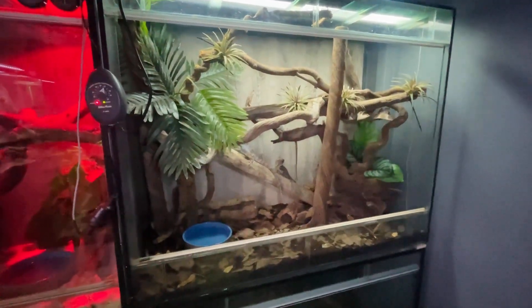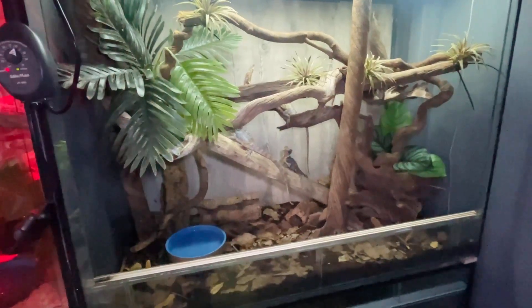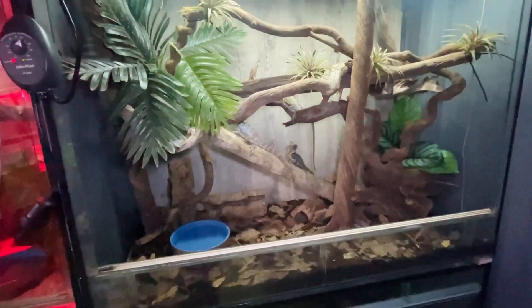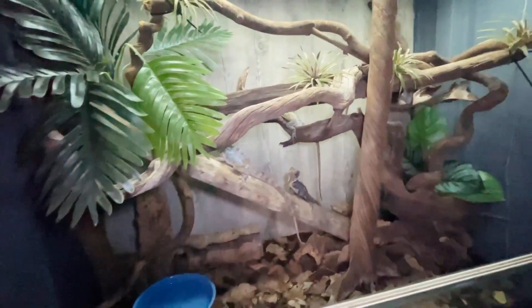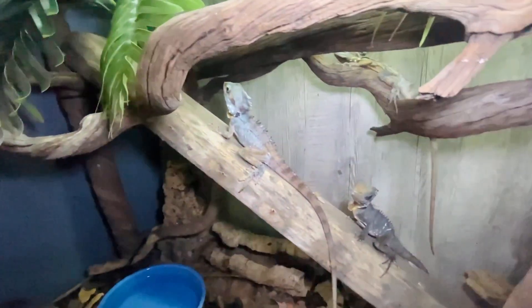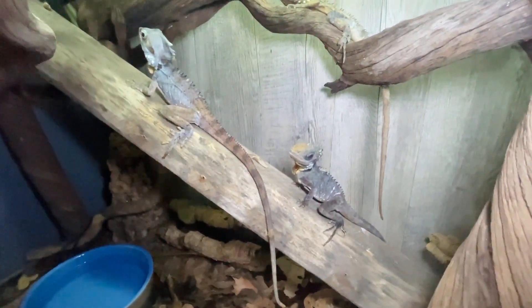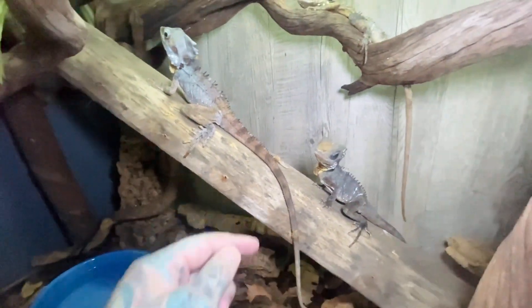Hello! So these are my Boyd's Rainforest Dragons. I've had them since 2010-2011, so they're supposed to live for 10 years but they seem to be going good still. She's getting a little bit old and mangy but she's still feisty.